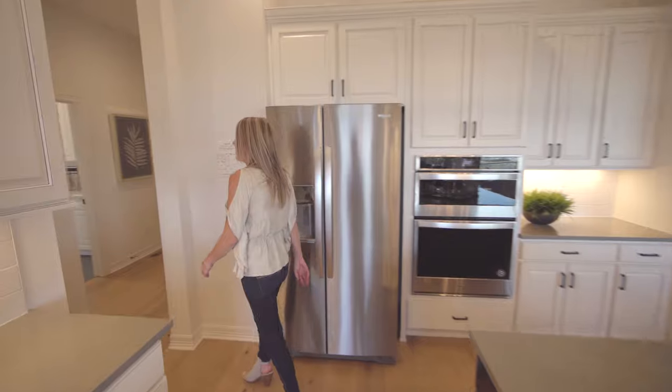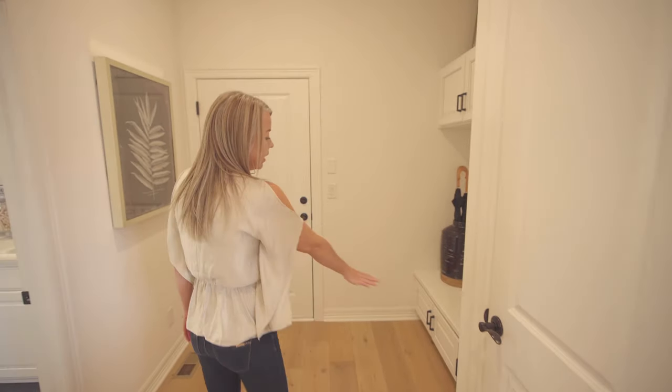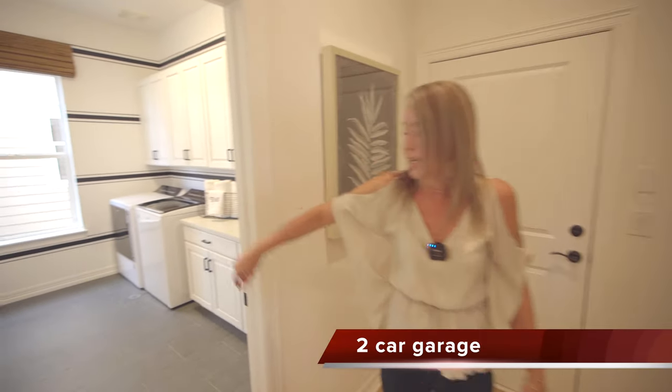Coming back this way you'll find a pantry and into the mudroom space with a coat closet. They did some built-ins with cubbies and hooks, with an entrance in from your garage and your laundry room.